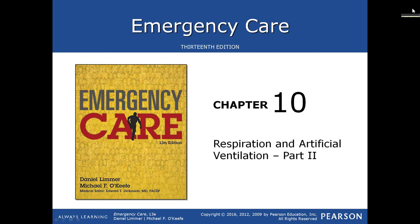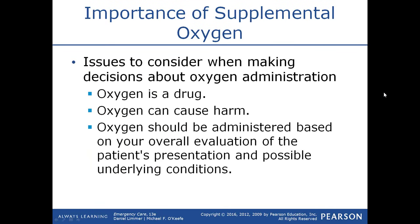Respiration and artificial ventilation, part 2. Oxygen is considered a drug, and there were some efforts years ago to regulate it like other drugs in a pharmacy, which would have been a nightmare for EMS since we give oxygen to almost everybody. We are finding out that oxygen can be harmful when we make people hyperoxic — we create free radicals, and free radicals destroy healthy tissue. So when we administer oxygen, it should be based on the overall evaluation of your patient's condition.